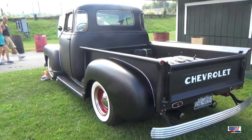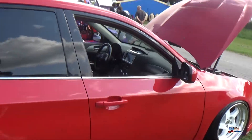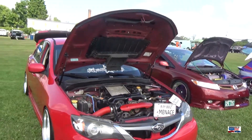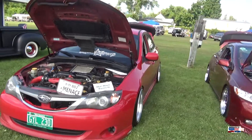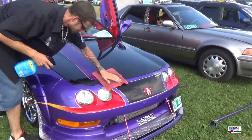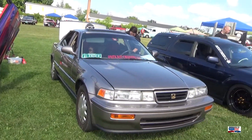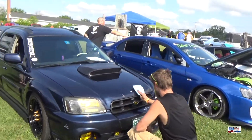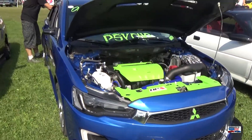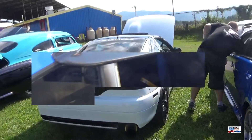Now we're going to be getting into the OutKast Car Club cars. We've seen most of these before — a Subaru WRX; I do love the rims on this one. We have a Honda Civic Coupe, and then a Civic hatch with an Integra front end. An Acura Vigor, a Subaru Baja, and this one I haven't seen with the OutKast Car Club before — a Mitsubishi Lancer that the owner has done a lot of upgrades to.